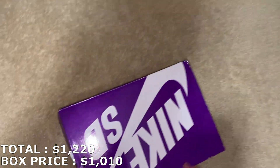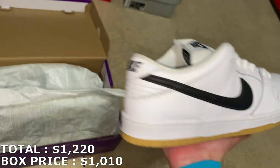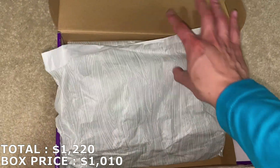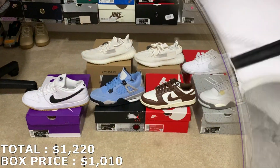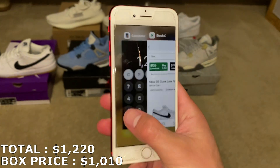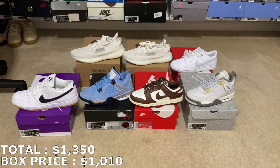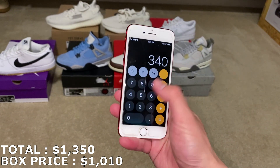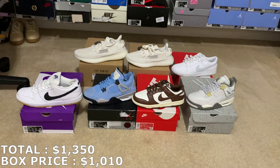To end it off, an SB Dunk Low size 10 in the white gum colorway. Pretty sure these are going for $130–$140. Even with $130, that's going to put the box to over 30% ROI. Size 10 at $130 — so everything from this box adds up to $1,350. Remember, I paid $1,010. So if I can get the prices I said, that's $340 in profit, about 33–34% ROI.